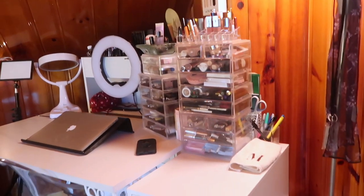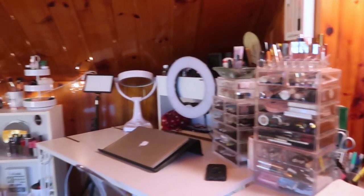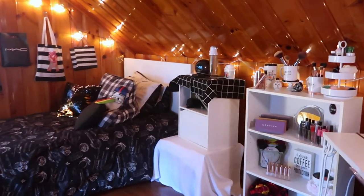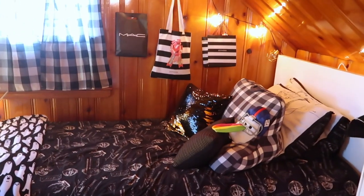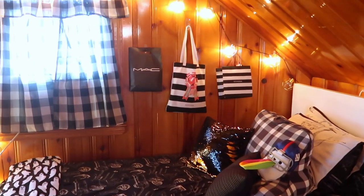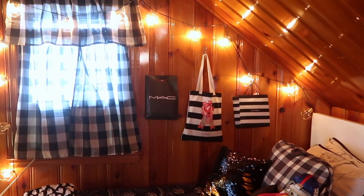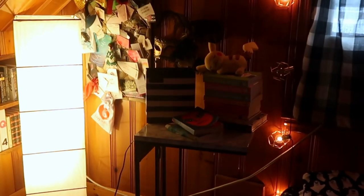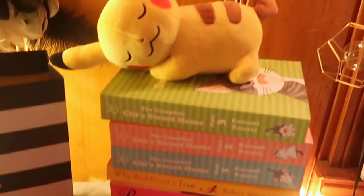Just for a little bit of reference, I've got my desk and my vanity and the majority of my makeup collection in this corner right here by the door. If I pan over this way, I have a little bit more beauty storage right there. That's my bedside table, and here's my bed. This is what you see in the background of most of my videos. It came from Ikea. I've got some pillows. On the wall, I have a MAC bag, a Sephora shopping bag, and a Sephora cloth bag that I got for being rouge last Christmas. Those just hang up on the wall with the string lights.